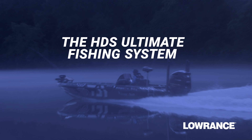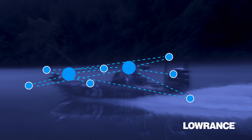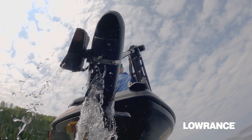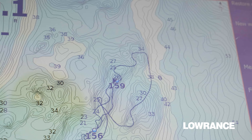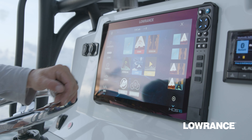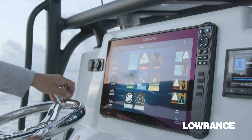The Ultimate Fishing System. Your choice of powerful fish finding tools all connected — from sonar and trolling motor to navigation and networking — to fit the way you fish. All with touchscreen control from an HDS display.